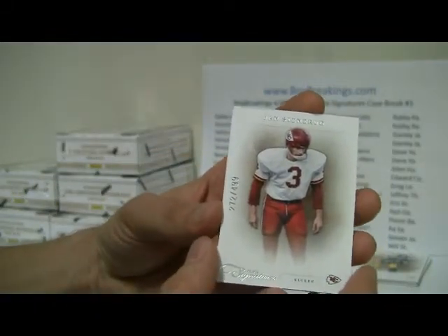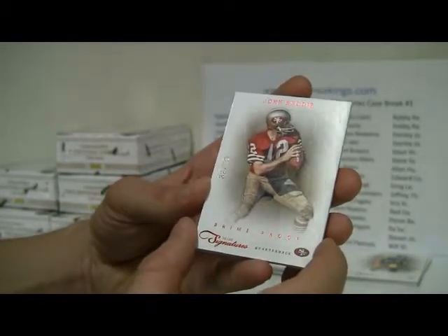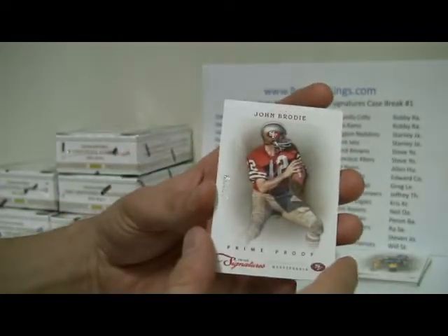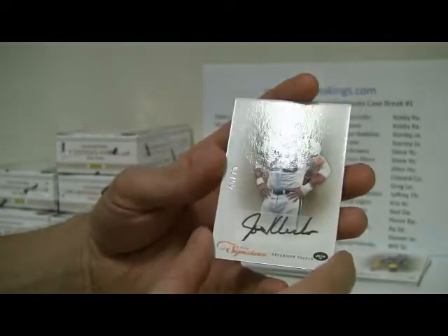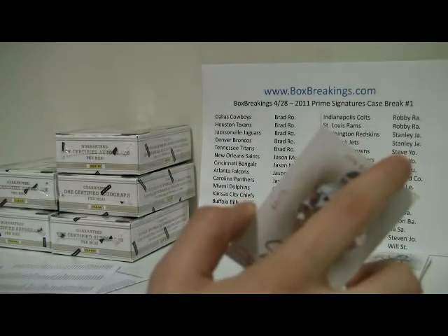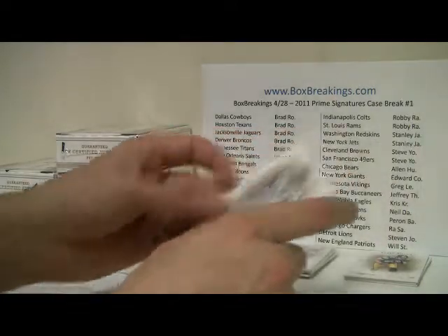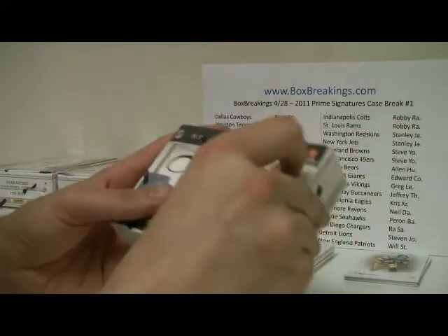Box five: another Jan Stenrood, numbered to 499, and then a John Brody Prime Proof to 99 for the Niners. And then LeSean McCoy, numbered to 499. And then the auto — I like the black pen — Joe Klecko, number 44 of 75. And that is the Jets. We've got New York Jets — Stanley J there for the Jets. And we are halfway through.